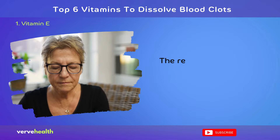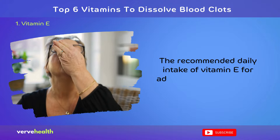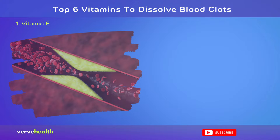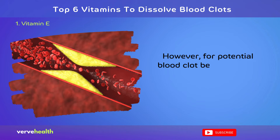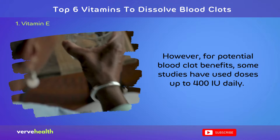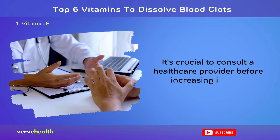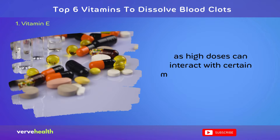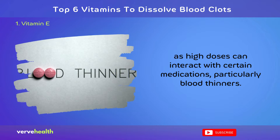The recommended daily intake of vitamin E for adults is 15 mg (22.4 IU). However, for potential blood clot benefits, some studies have used doses up to 400 IU daily. It's crucial to consult a healthcare provider before increasing intake, as high doses can interact with certain medications, particularly blood thinners.